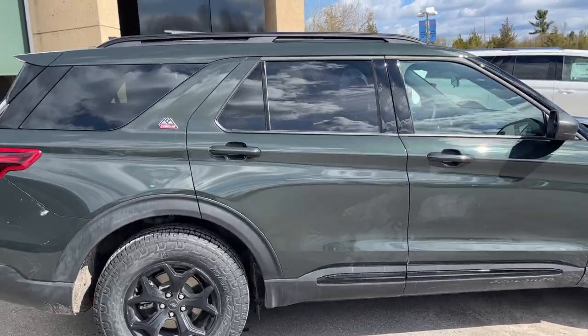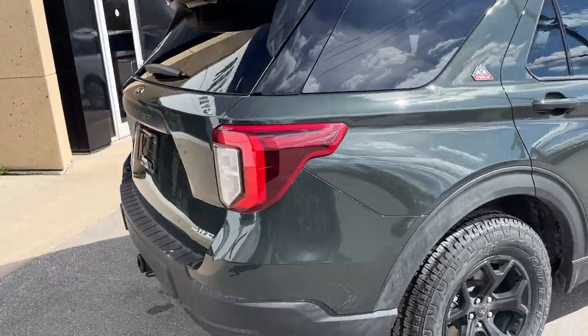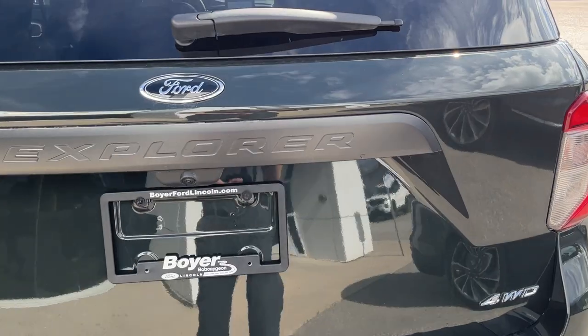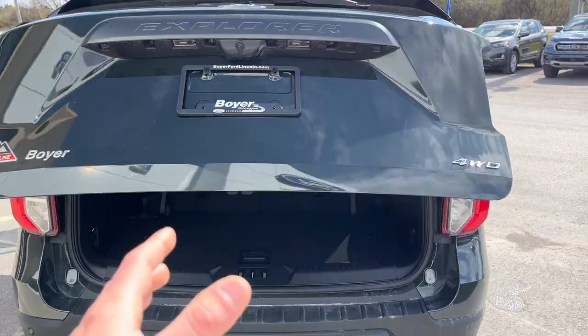This one is powered by the 2.3-liter EcoBoost engine, so you get plenty of power, and it does come standard with the Class 4 trailer tow package, which is awesome to have.